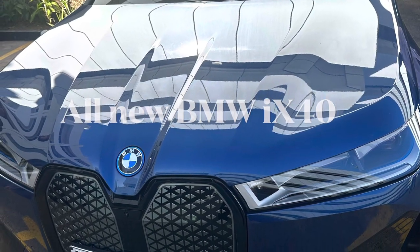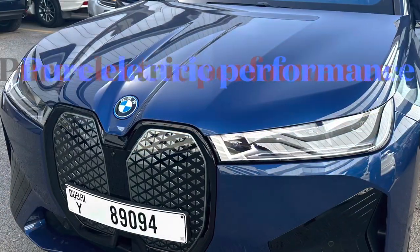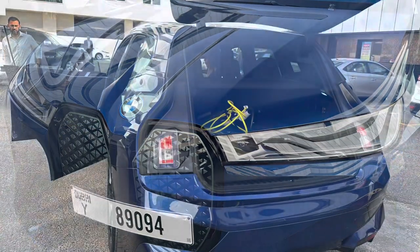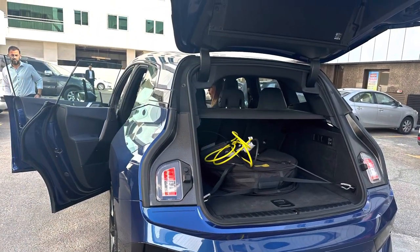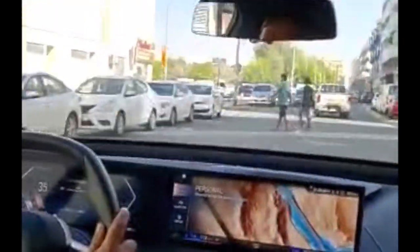Hi guys, welcome back to my channel. The all new BMW iX xDrive 40 — pure electric performance. Fifth generation e-Drive technology offers a superb range of 420 kilometers on a full charge. It comes with sports car levels of acceleration: 326 horsepower, zero to 100 kilometers per hour in just 6.1 seconds.